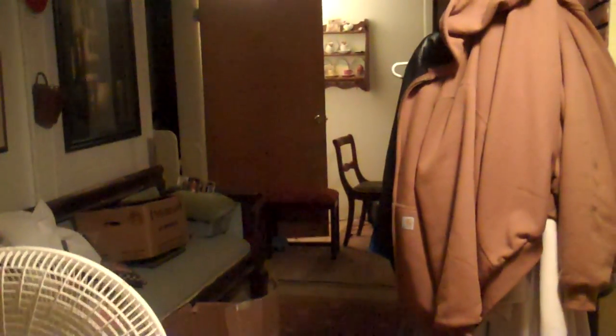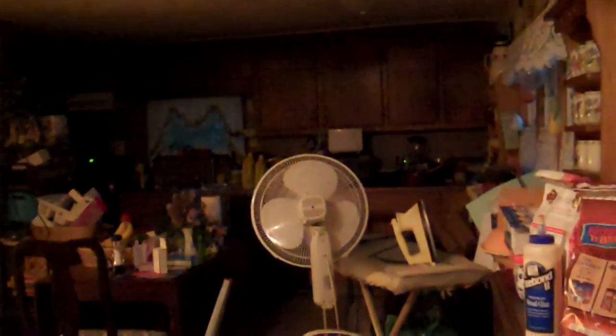This is the front door right behind me. Looking straight ahead, you can see my little antique sofa. The door that's open is the office door. If you go to the right, you see what I've been calling sort of like a hallway that goes into the kitchen.